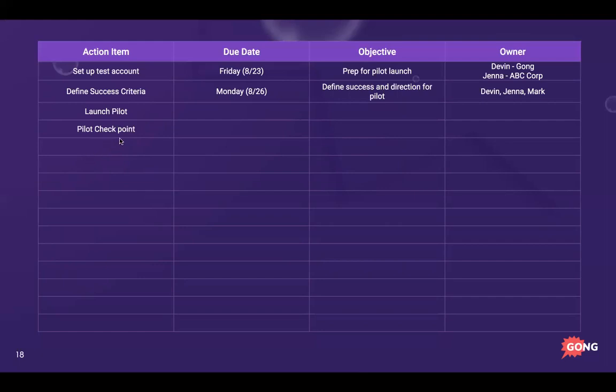Another best practice is sharing this with your prospect. You can download this, fill it out, and share it — but I highly advise sharing in view-only mode. You don't want them moving a due date without you knowing. If they need to edit something they can request edit access, which gives you a notification that something's changed. You own this document, but it's mutual — they need visibility and should help build it with you.